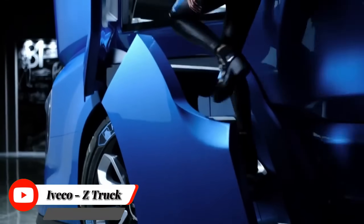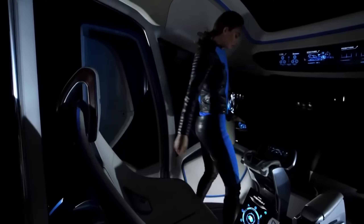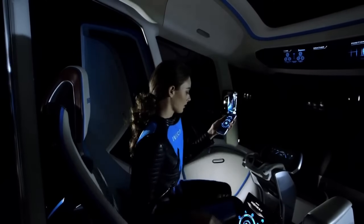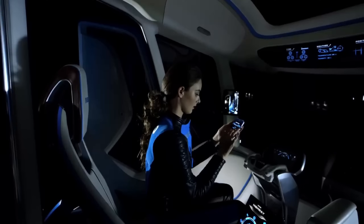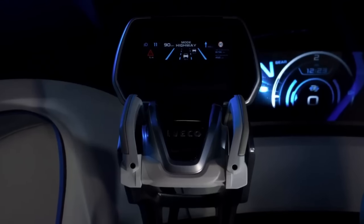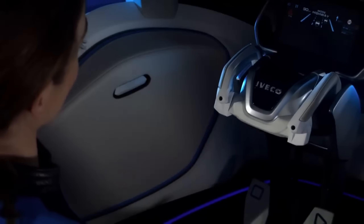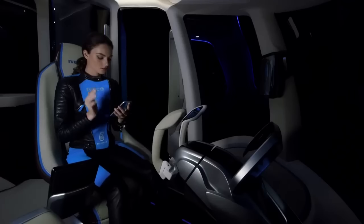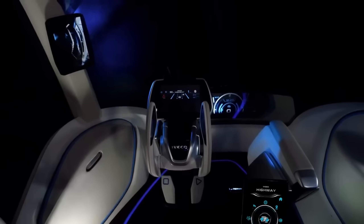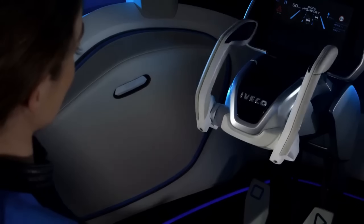IVECO Z-Truck, the future of long-haul freight, was unveiled at the IAA show in Hanover. The IVECO Z-Truck is billed as a totally sustainable transport system and anticipates how alternative power, new technologies, and automated driving will change the role of the driver. The vehicle has 29 patents and is shaped by enhanced aerodynamics, improved safety, and the aim of creating a new living cab space.